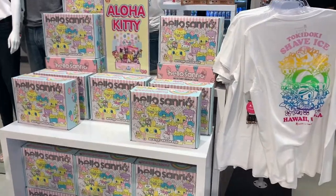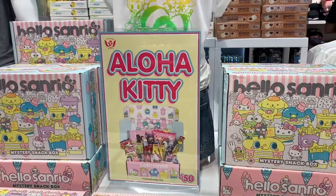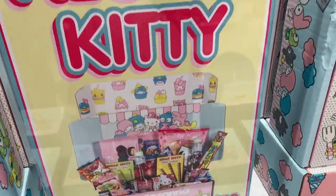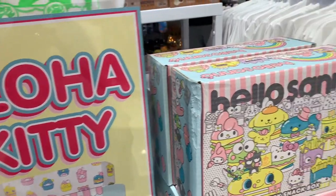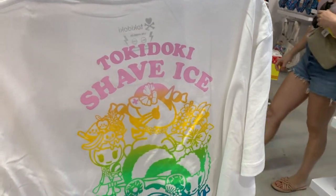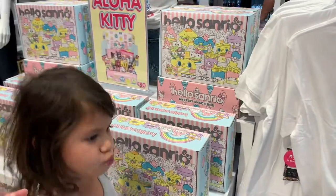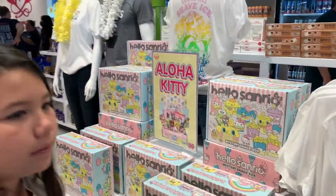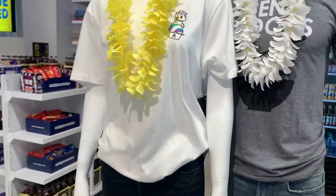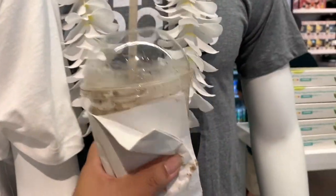If you are a fan of surprise gifts, check out this gift box of goodies — it's $50 and pretty much it's a surprise of goodies, so if you like a surprise, definitely check out that $50 goodie box. These shirts are exclusive to Hawaii, so if you're looking for a souvenir before you leave the islands, check out one of these shirts. They are so adorable — like this Tokidoki shirt that has a shave ice on it. Totally cute. I totally picked some up before leaving Hawaii.